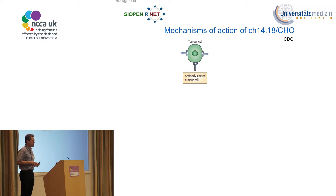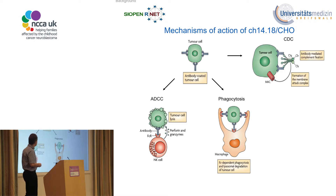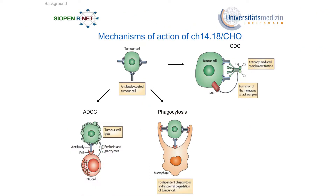The mechanism of action of chimeric 14.18 relates to the induction of an immune response rather than disruption of a growth signal. There are three major mechanisms, all of which require the patient's immune system to work. First, the antibody binds to the tumor cell; then patient cells recognize the bound antibody and release toxic granules to kill neuroblastoma. Another mechanism involves the complement system — proteins in the patient's serum cluster to form a membrane attack complex that also kills neuroblastoma.